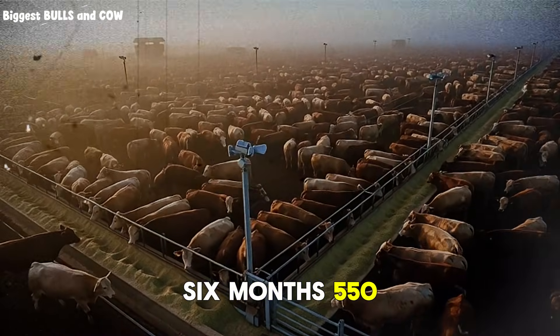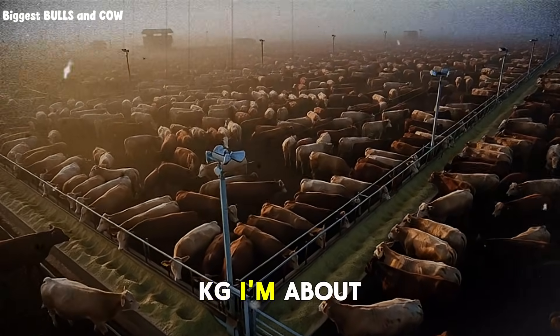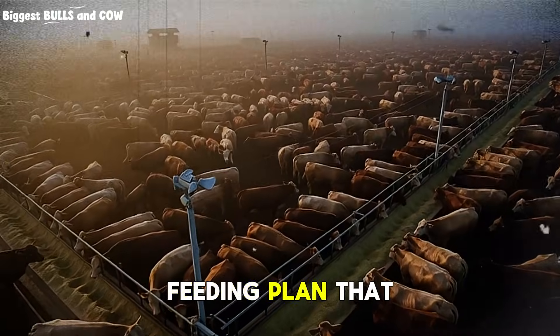Six months. 550 kilograms. I'm about to give you the exact feeding plan that makes this possible.